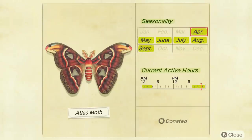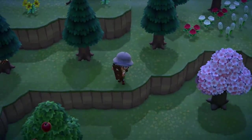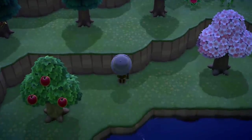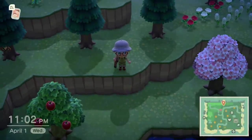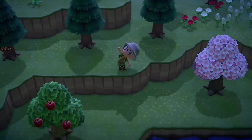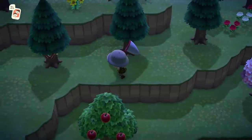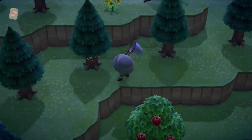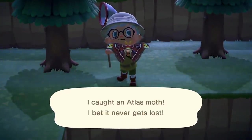The Atlas Moth is the first tree trunk bug we've had in the game, meaning they will just be sitting on the trunk of a regular tree. You can find them overnight, 7pm till 4am. They'll just be sitting there on the tree — just creep over, as they're pretty sensitive, so make sure you're holding down the A button. They sell for 3,000 bells — probably not worth farming, but definitely worth stopping if you see one on your travels.